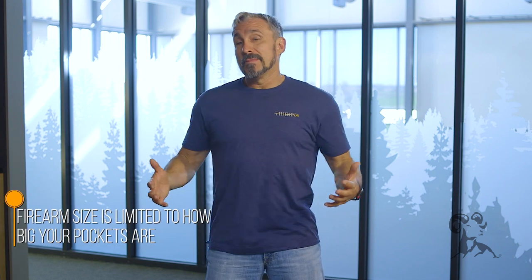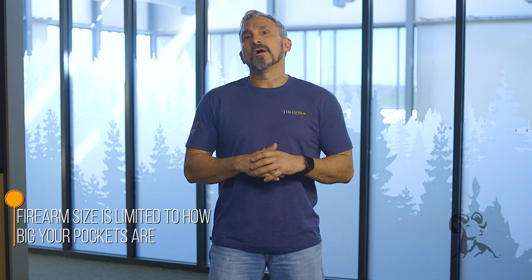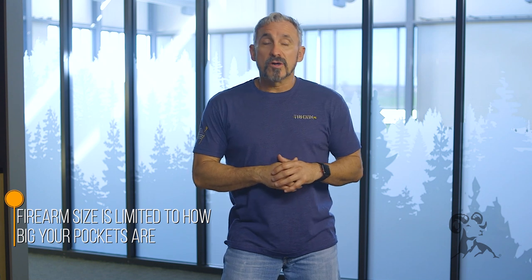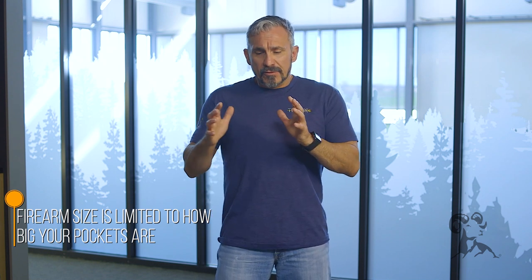The first thing I like to talk about is firearm size. Clearly, the firearm size is going to be limited to how big my pockets are, so we're talking about subcompacts, more than likely micro-compacts, and the J-frame revolvers. The smaller the gun, the more likely I am to get it inside of a pocket.